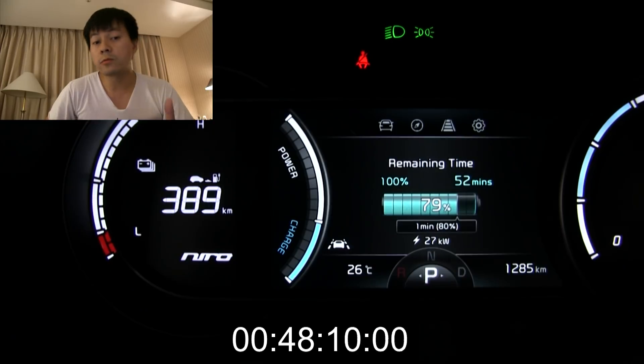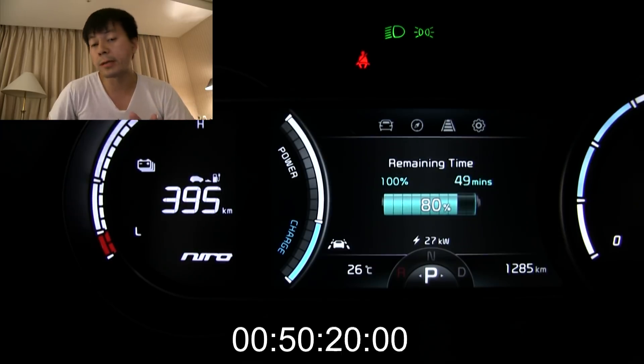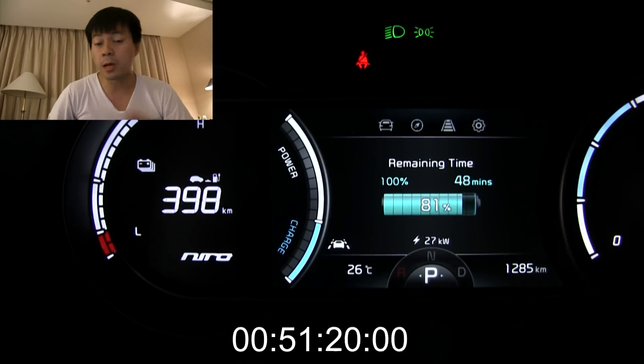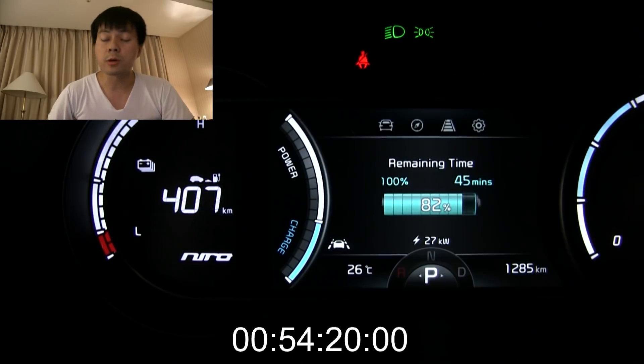If you travel and use these ultra-fast chargers, you probably want to stop at 75% on the Niro, or 73% on the Kona. If you're in a rush you can stop at 57%, but past that point it's like rapid-gating — it gets slower and slower. In this video I'll just show you how long it takes. It's been about 50 minutes now, and most of the time you don't want to charge that long.